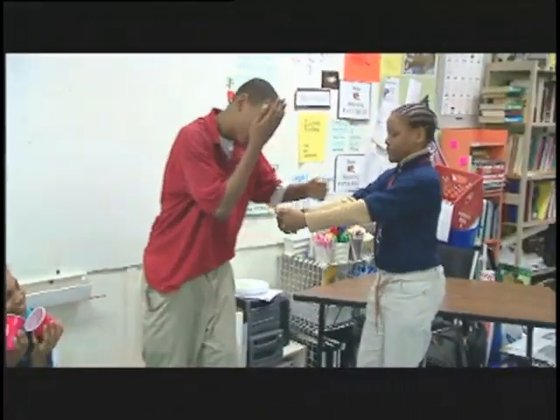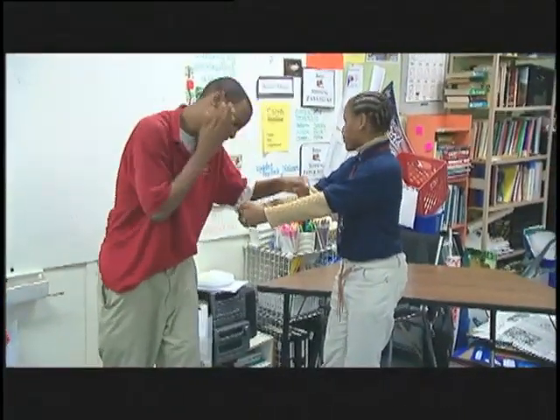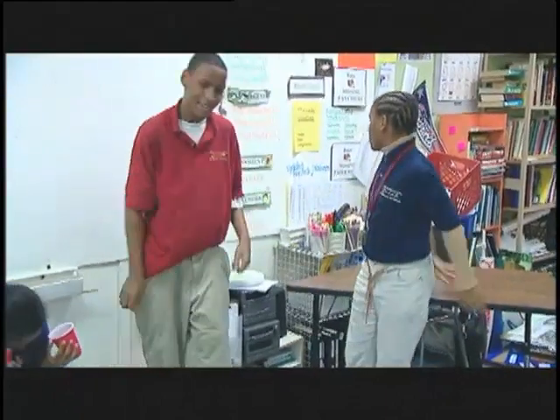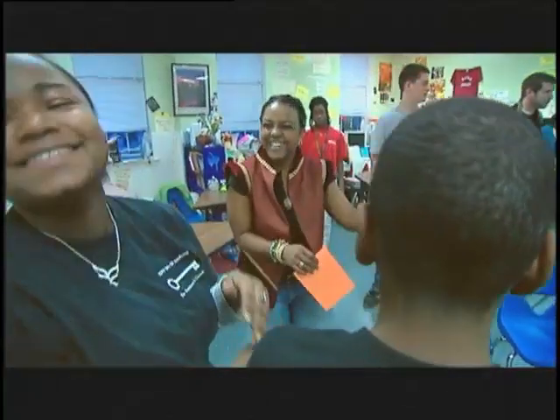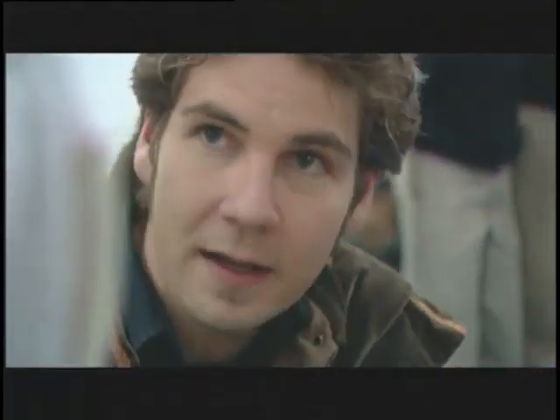I think it does a lot to liven up the whole teaching of Shakespeare when you can physicalize things, because Shakespeare is very physical. Our hope is really that a kid will be able to go through this activity and understand that the Shakespeare language is going to have a lot of imagery in it.